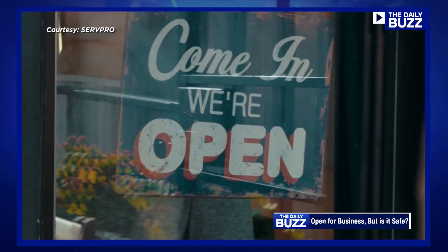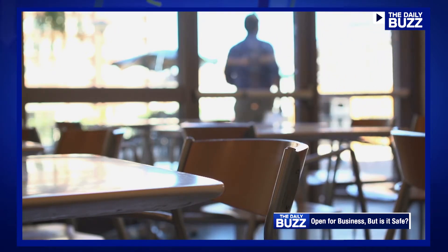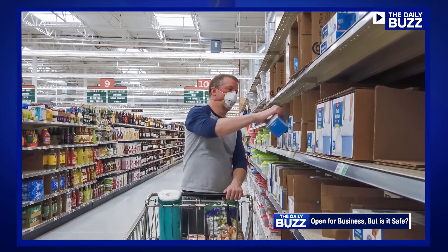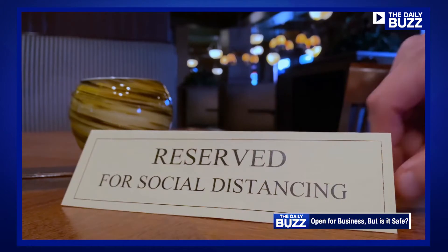The sign may say open for business, but is it really safe to go back inside? It's the question most Americans are asking as the nation is slowly reopening. A recent survey finds that 89% of consumers are apprehensive about going into buildings, but there are cleanliness clues you can look for that can signal whether or not a place is safe.